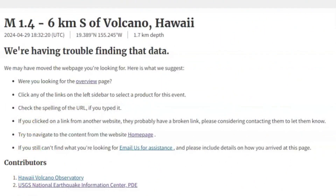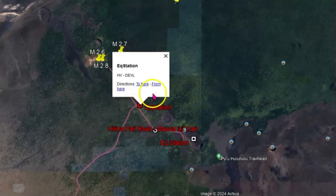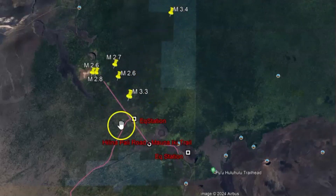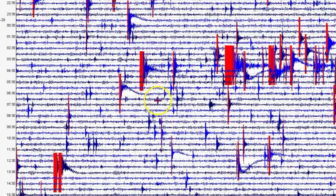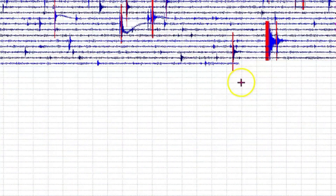One of the monitors did start working, so I'm going to download it and take a look. This is at Devil's Throat — here's the location of that monitor. So we've got the original 3.4 downgraded to a 1.4, and the 3.3 is probably the closest monitor I have. Look at those earthquakes on the seismogram.